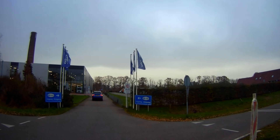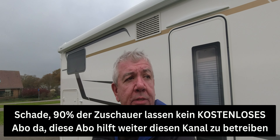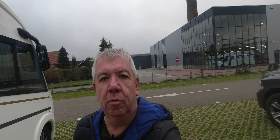Hallo, Maikus hier von Womovlog. Wir sind in Holland mit unserem – ich schwenke mal rum – man sieht wahrscheinlich im Hintergrund, da ist ein neues Wohnmobil. Das zeige ich euch irgendwann mal noch später. Und was macht man, wenn man ein neues Wohnmobil hat? Wir sind bei Obelink.